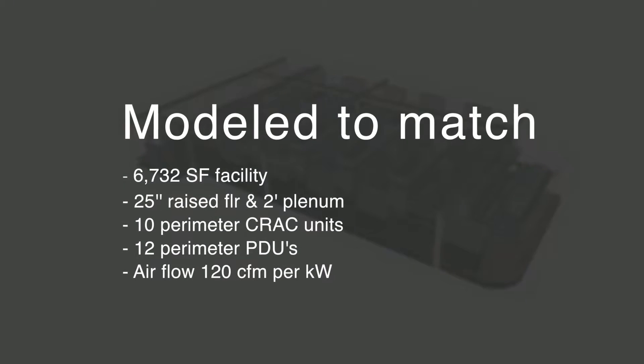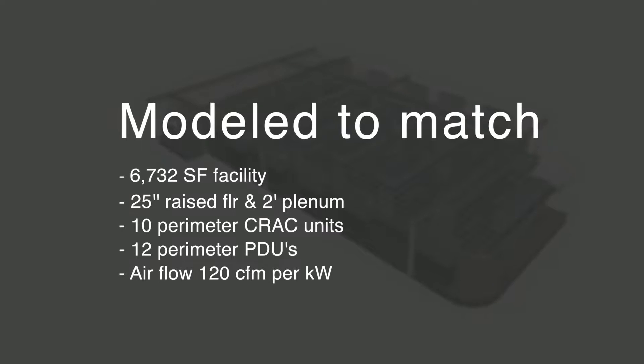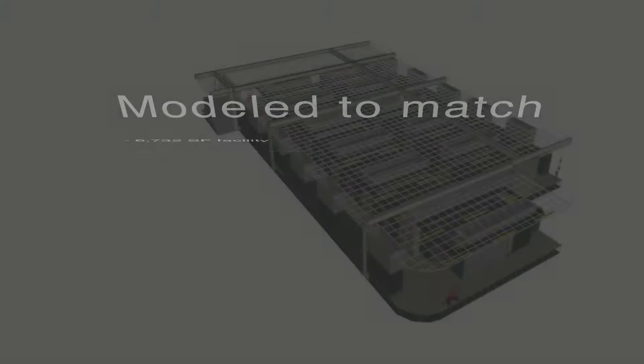We modeled our 6,700 square foot facility with a 25-inch raised floor and 2 feet of ceiling plenum, 10 perimeter crack units, and 12 perimeter PDUs. Airflow through each cabinet is approximated at 120 CFM per kilowatt of heat load.